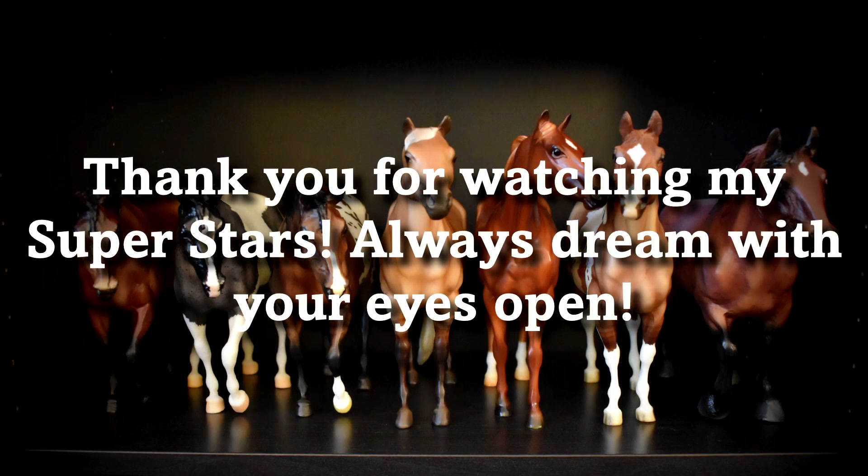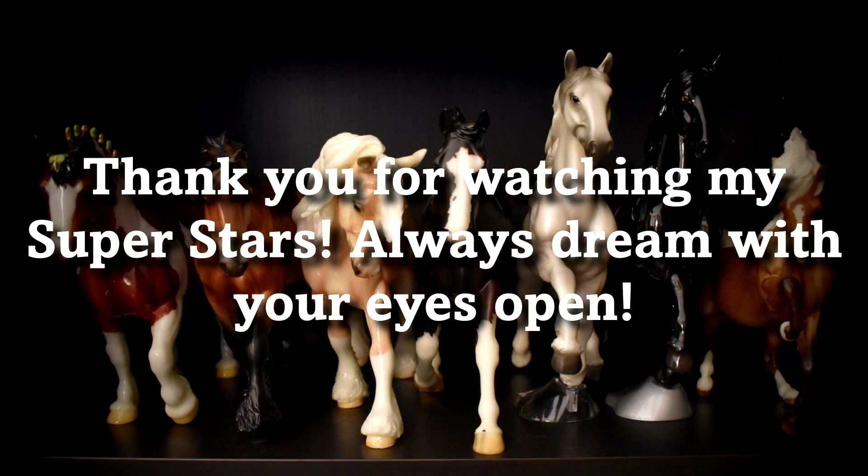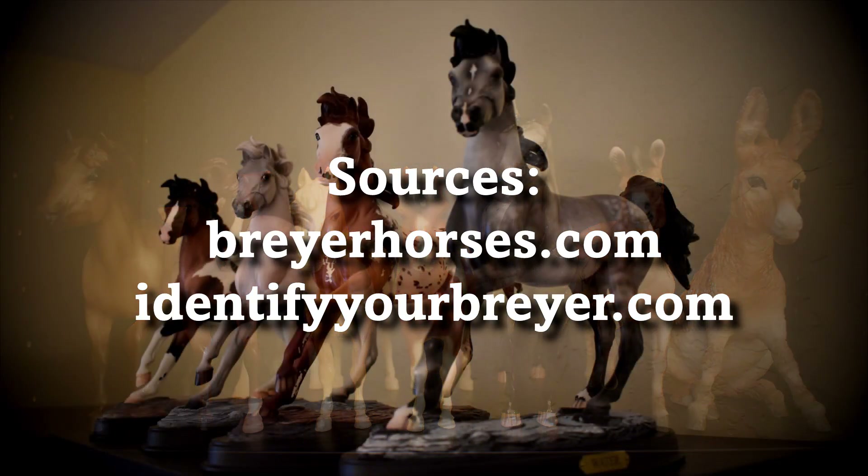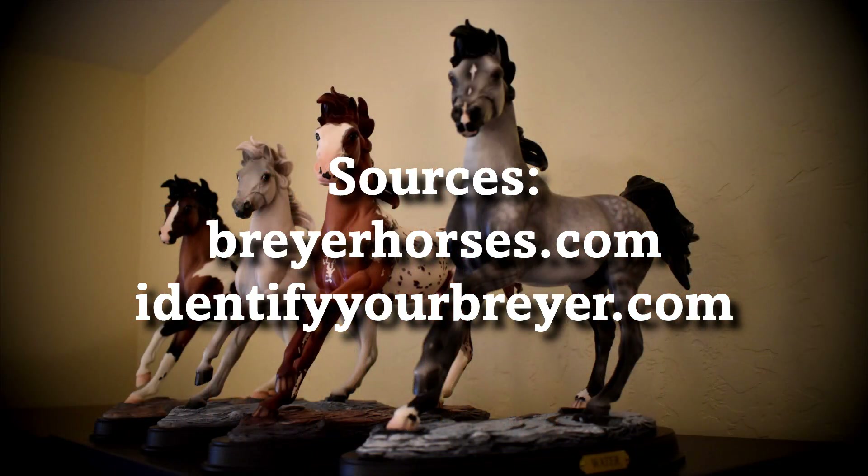Thank you for watching my superstars! Always dream with your eyes open! Thank you! Have a great day!